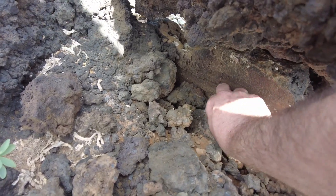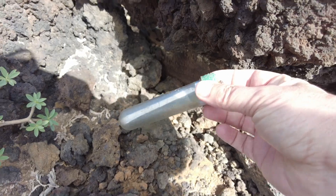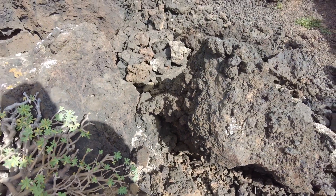Hooray! At last! I found it! In the lava fields of Lanzarote.